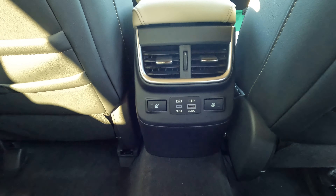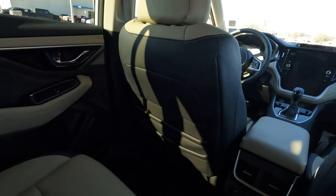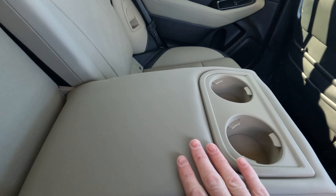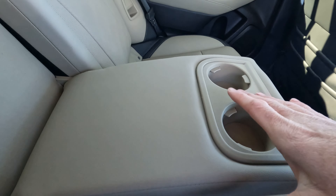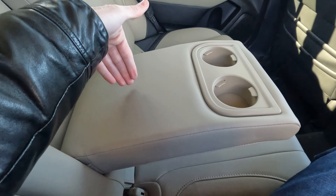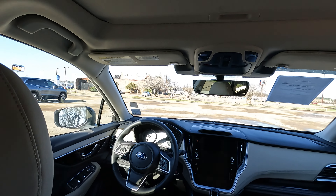I'd like to see maybe three USB ports in the rear seats, but we just don't see that very often, even though you have seating for three people back here. Then there's the fold-down armrest. Honestly, this is not the perfect setup — if there's a drink on either side, you lose the ability to use it as an armrest. It would be better to have the cup holders in the middle, but that's just my thinking.